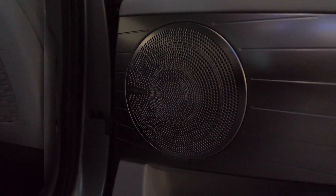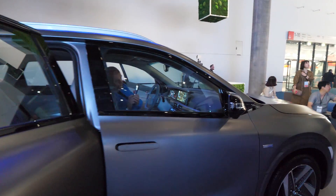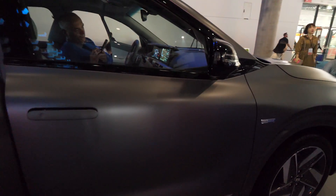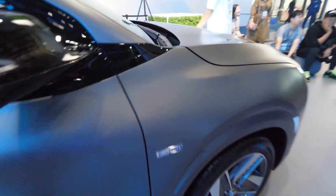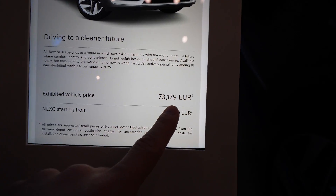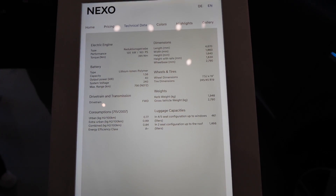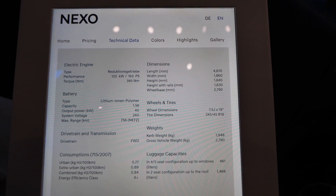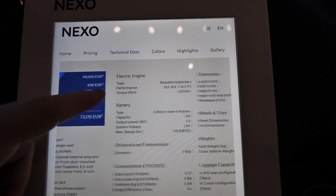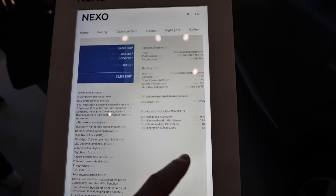We have soft material, then leather design with really cool gray buttons. There are heated seats in the back as well — they look so nice. The Krell speaker sounds great with great quality. The door design is very nice. Now, some information about the car: Hyundai offers five years warranty with no mileage limit. The price of this car is 73,000. We have 163 horsepower and 395 Newton meters of torque.